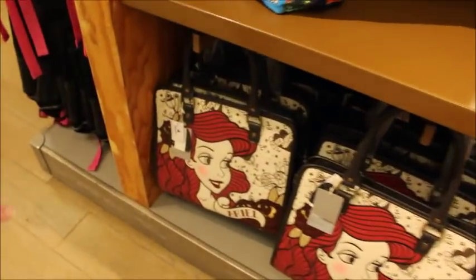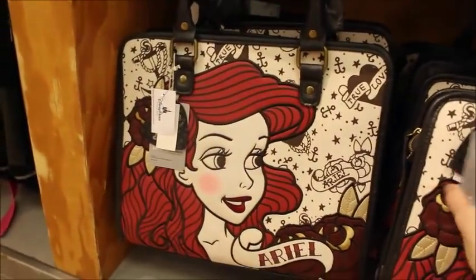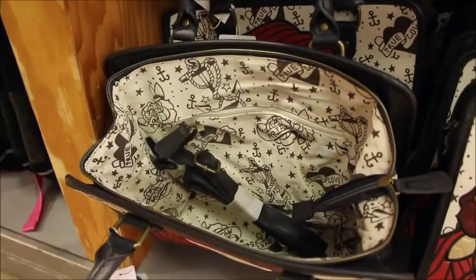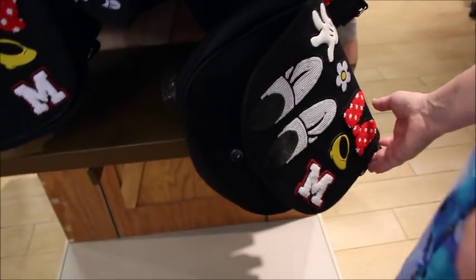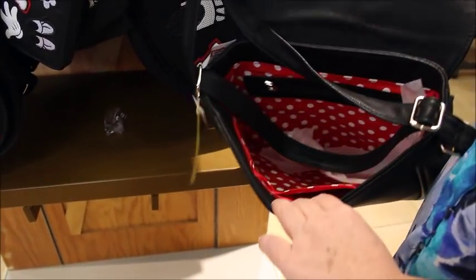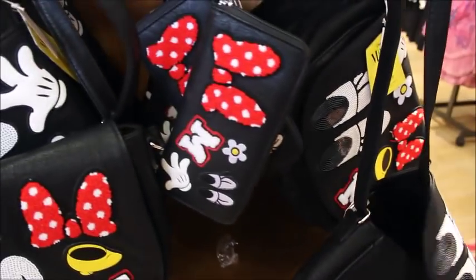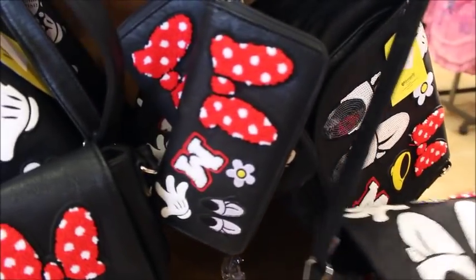That's an Ariel Loungefly — it was $17, is now $34.99. It's got a cool interior and a long crossbody strap. I love the patchwork on that one. This one is a lot softer than the Evil Queen — the patch is really fun. It was $45, down to $22.99. Oh, that's the wallet — so the satchel itself was $65 down to $32.99. The matching wallet is really cute.